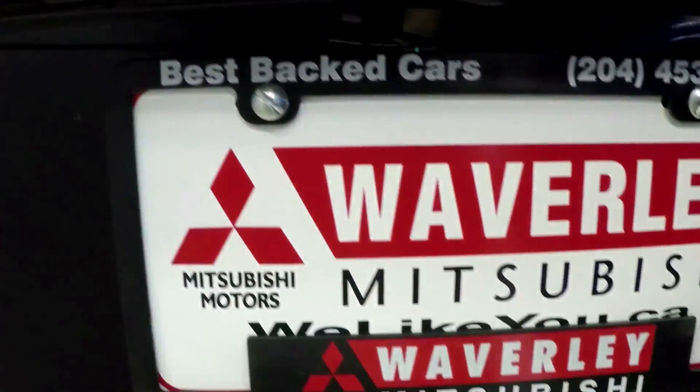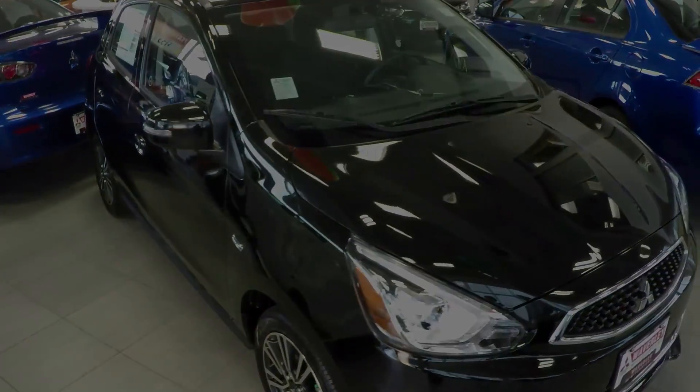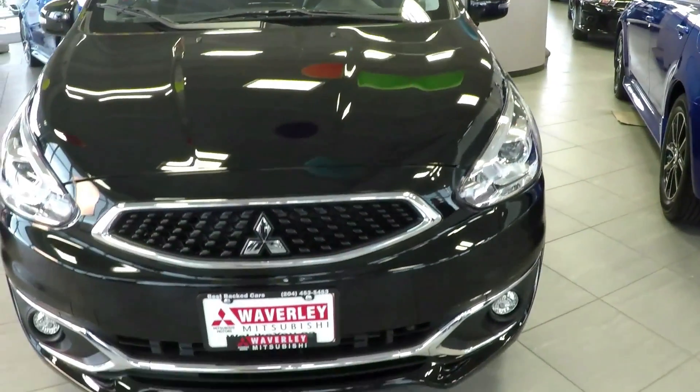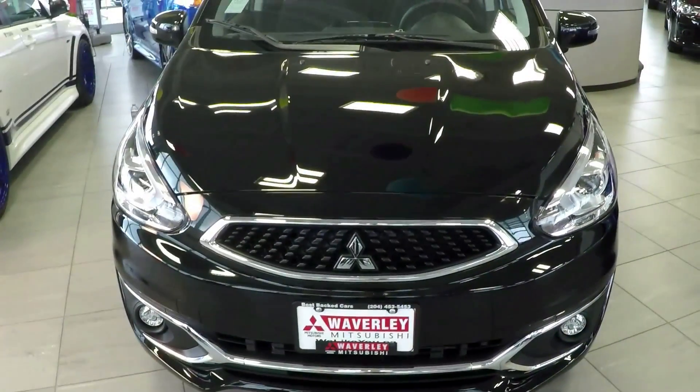With best-in-industry fuel economy, competitive pricing, and premium innovations unexpected in this segment, along with our build-better, back-better 10-year, 160,000-kilometer powertrain warranty, the 2017 Mitsubishi Mirage and the soon-to-come 2017 Mitsubishi Mirage G4 Sedan offer you one of the most compelling subcompact vehicles in the market.